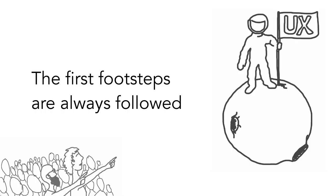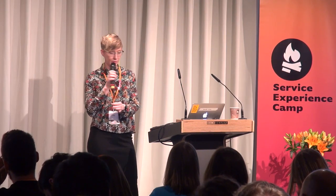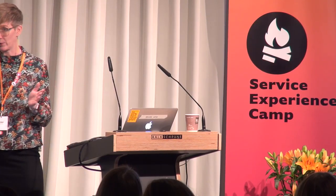Another reason that designers in emerging technology have an extremely important impact is that the people who bring new technologies first from research into consumer space are always followed. Consciously or unconsciously, you set the direction, you create a norm, you define the template, and people are going to do what you did.